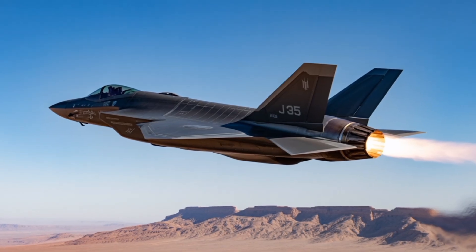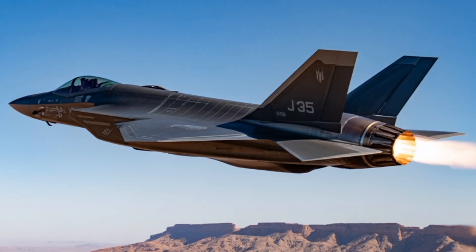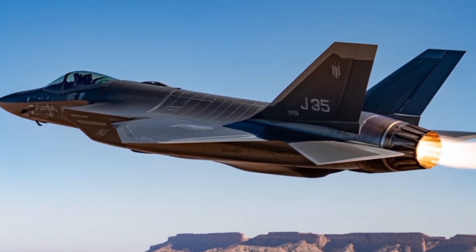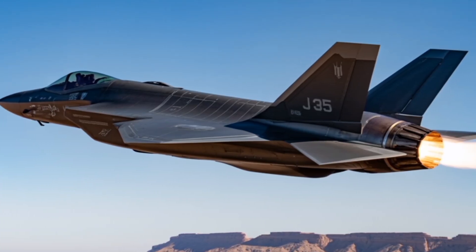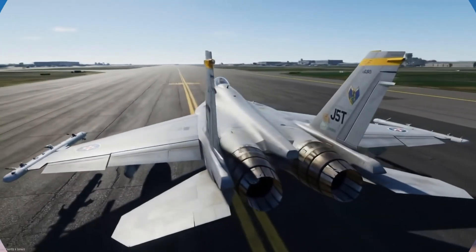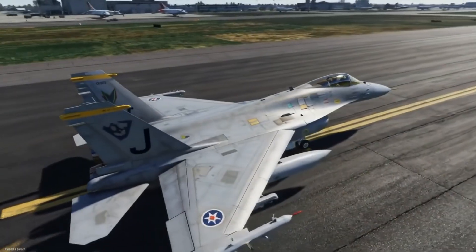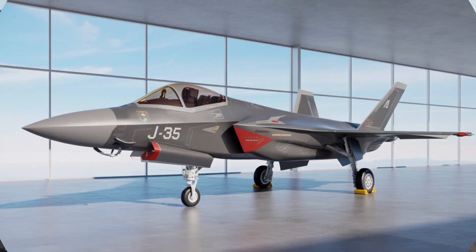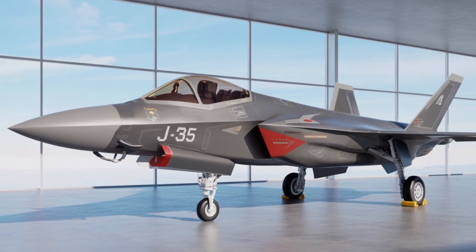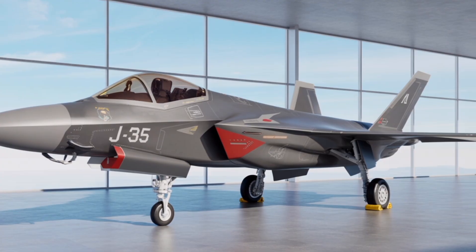Analysts estimate that the engines provide sufficient power for supercruise — sustained supersonic flight without afterburners — though this capability has not been officially confirmed. The aircraft is expected to have a top speed in the range of Mach 1.8 and a combat radius exceeding 1,200 kilometers, depending on mission profile and payload configuration. Its internal weapons bay can carry a mix of air-to-air and air-to-ground munitions, preserving its stealth profile during initial phases of combat. External hardpoints are available for non-stealth missions, allowing for greater weapons loadout at the expense of reduced radar evasion.